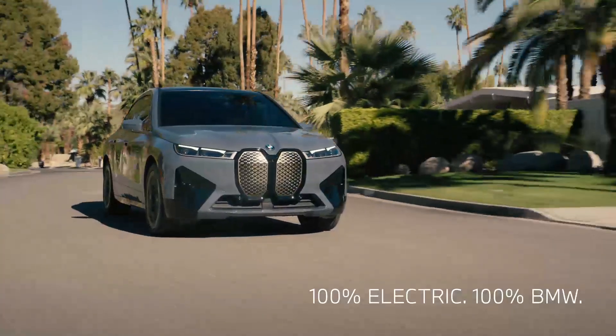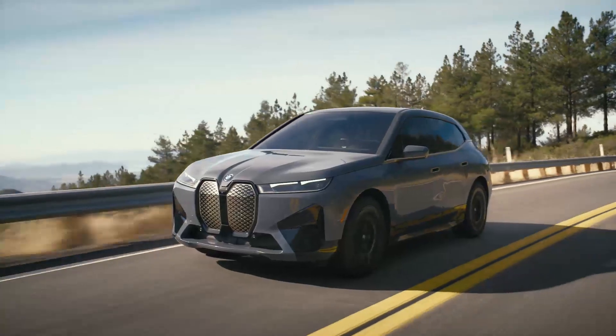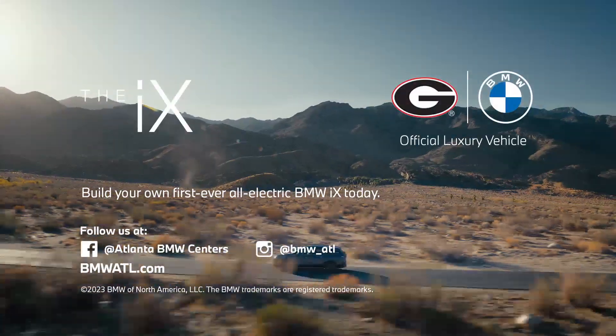It's 100% electric and 100% BMW — the ultimate electric driving machine. Build your own first ever all-electric BMW iX today.